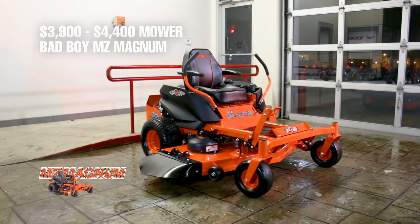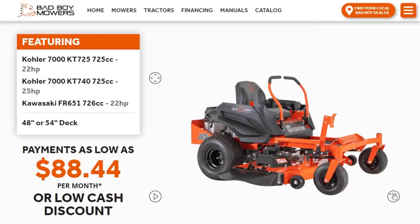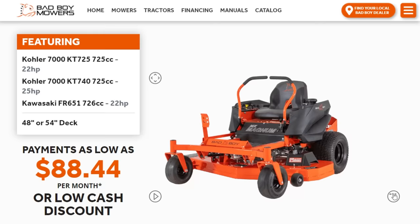The MZ Magnum has a cash price between $3,900 and $4,400, and the finance price advertised on Bad Boy's website is $88.44 a month. You have three engine options to choose from: a Kawasaki, a Kohler 22 horsepower, a Kohler 25 horsepower, and a Briggs & Stratton 22 horsepower engine.